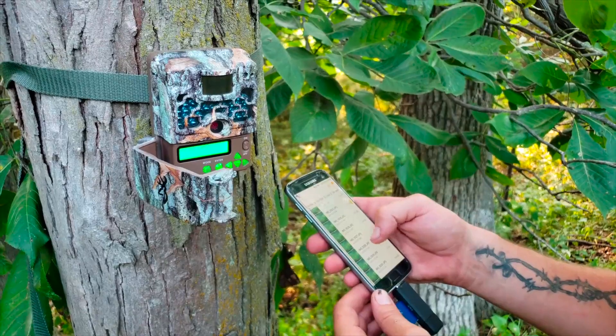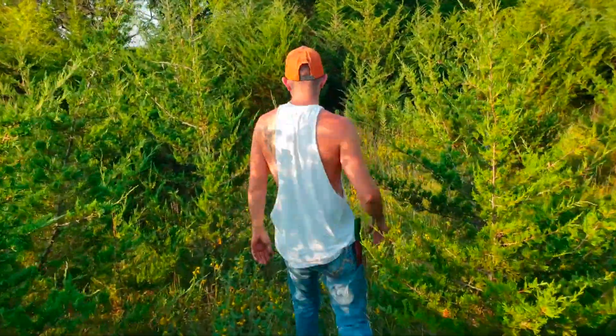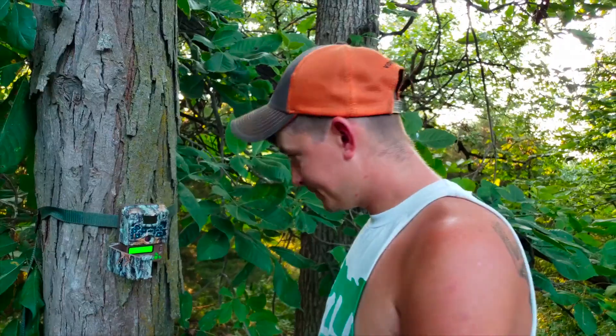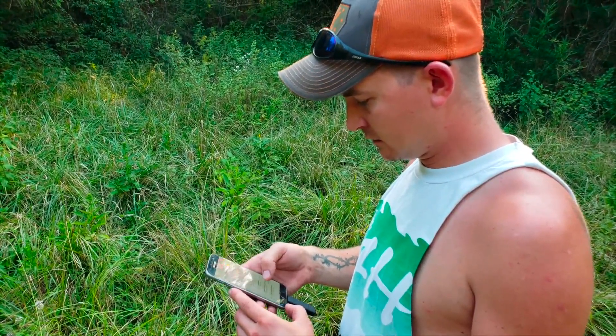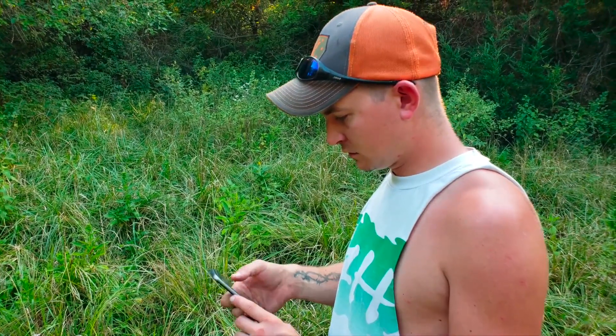Here at our first spot, checking camera one — set it up on what looks like a cherry tree, I don't know if it's a wild cherry or what. Last fall when I was in here scouting, the bottom two feet of the limbs were just bare, nothing — but there was a bunch of fruit up above. So I put a camera up this spring to see what was hitting it. Pretty sure it was deer, but we're going to find out. I'll make sure everything's saved on here.